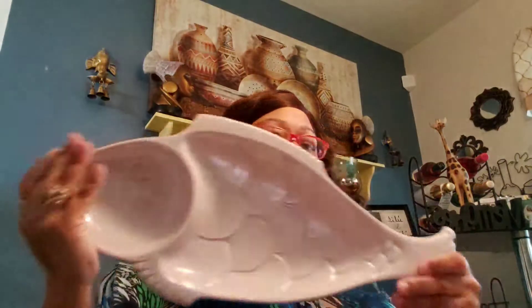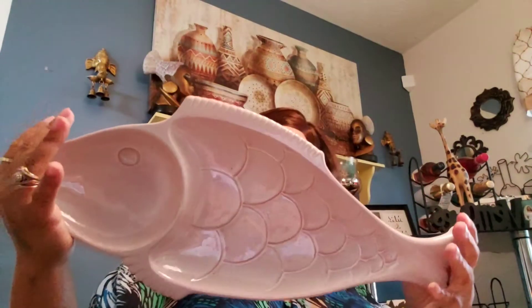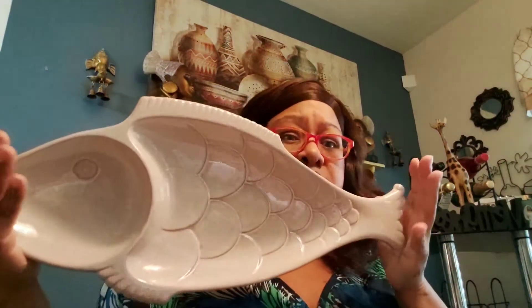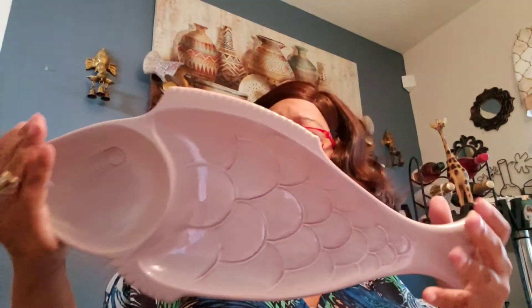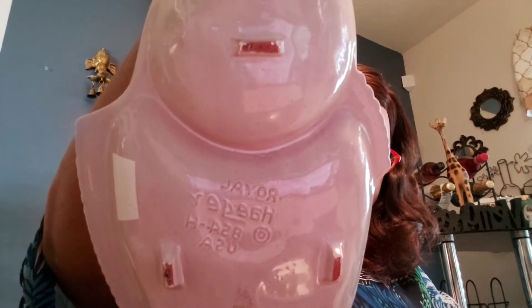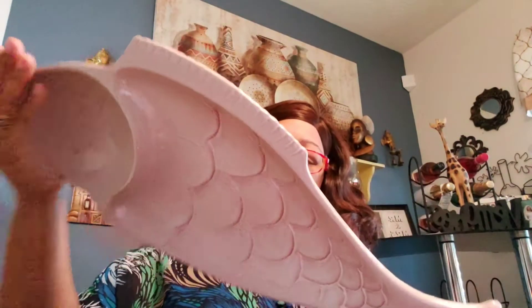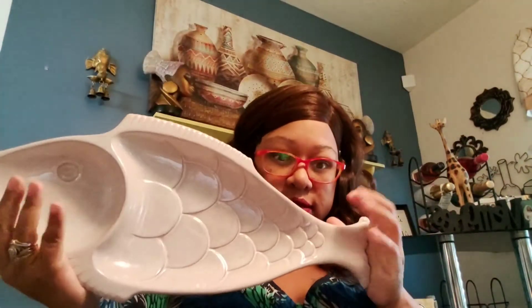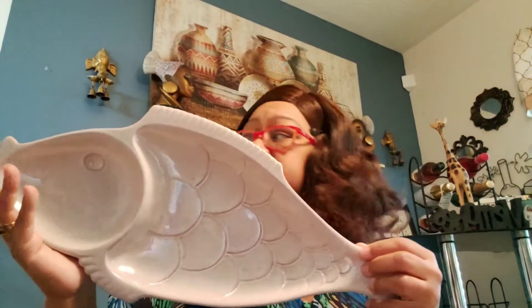Then I got this fish platter — or just decor or whatever — and it's Royal Hazel. I really shouldn't have got it because it was $5.99, but I ain't never had nothing like this, and if anything I will put it in my kitchen. I'll keep it.